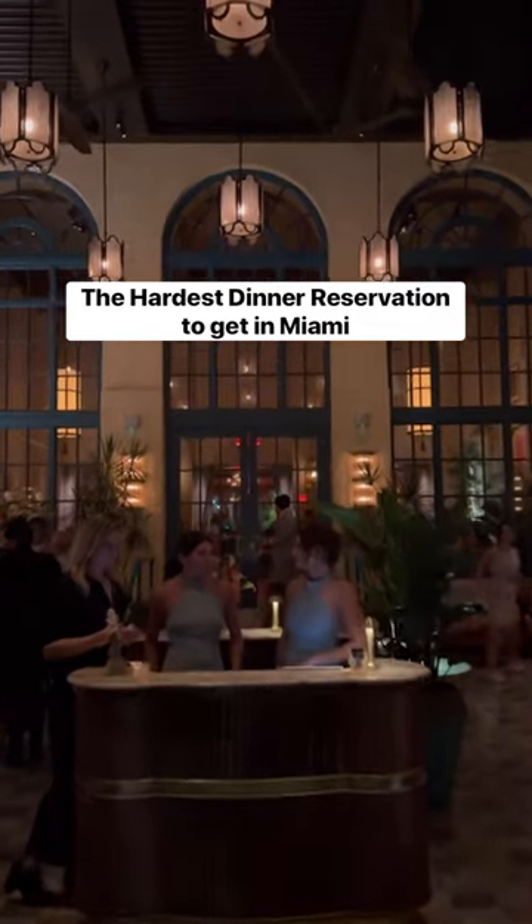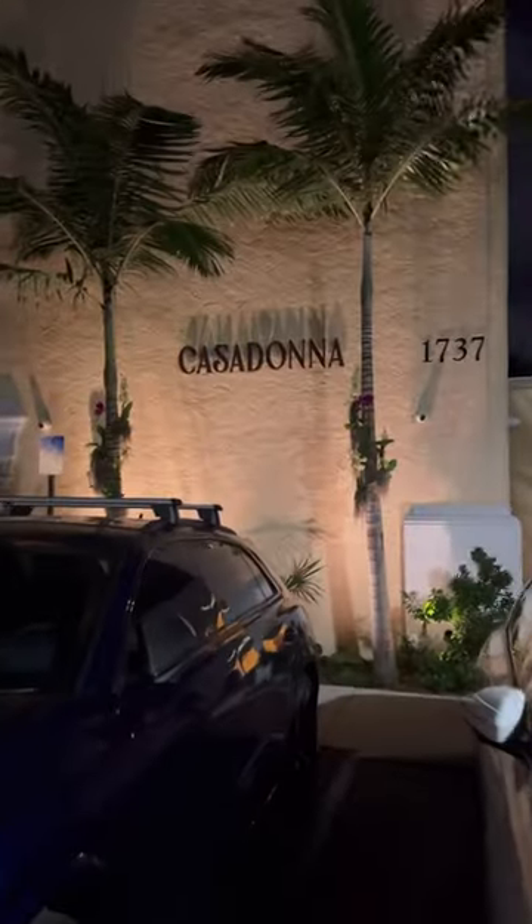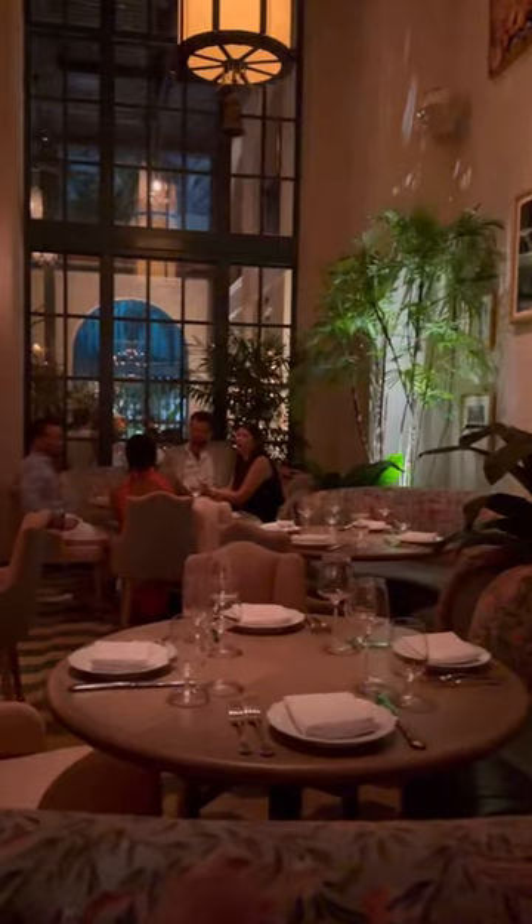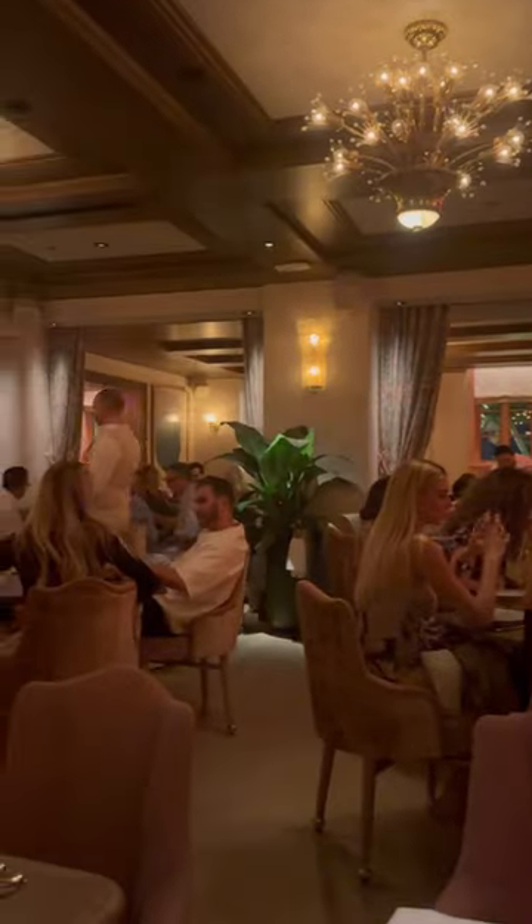Here is a first look at the new hardest dinner reservation to get in Miami. The spot is Casa Dona. The restaurant is beautiful, and the food is southern Italian inspired with an emphasis on seafood.